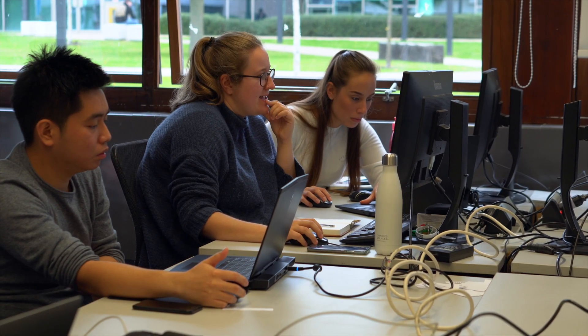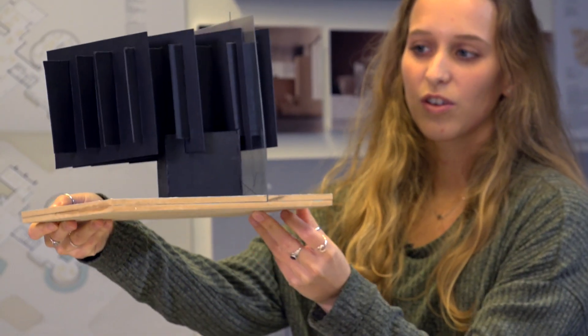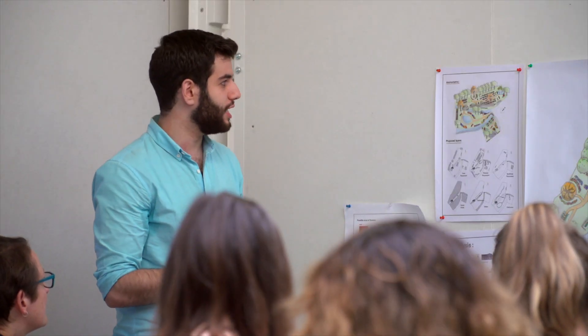Unique to Kent and to the M-Arch, we have a module called architectural pedagogy, where students join first-year tutors in the delivery of design and communication education to our own first years. Some employers are fascinated to hear about pedagogy, which sets us apart and makes us unique from all schools of architecture in the United Kingdom.